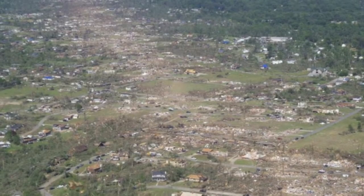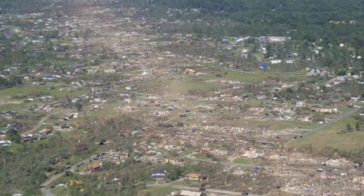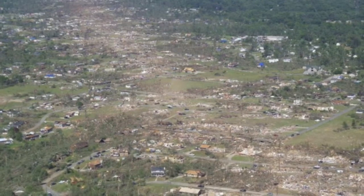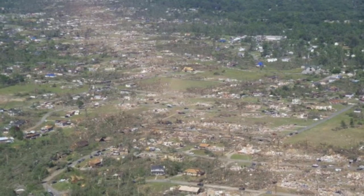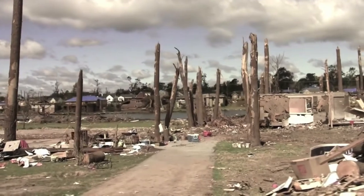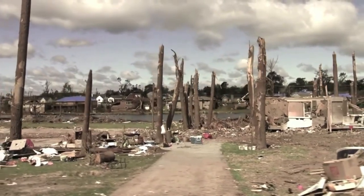Tornadoes can cause immense devastation both physically and emotionally to the communities they destroy along their path. In Dixie Alley, located in the southeastern United States, this path is often longer and causes more damage. Tractor trailers are sent to provide supplies to these communities in need.